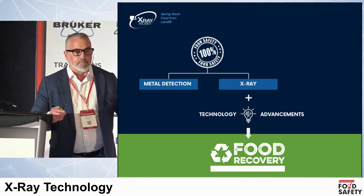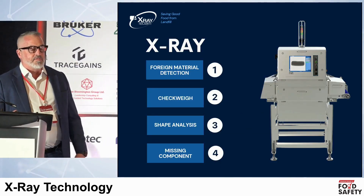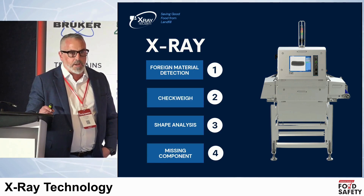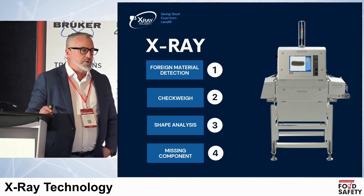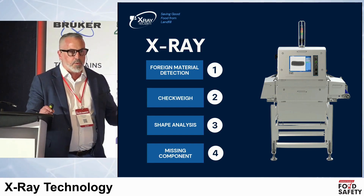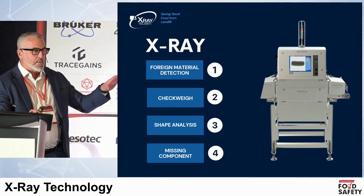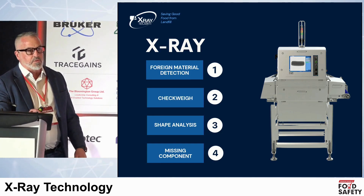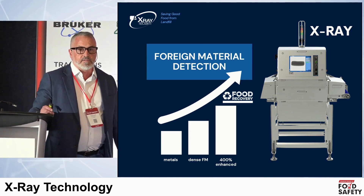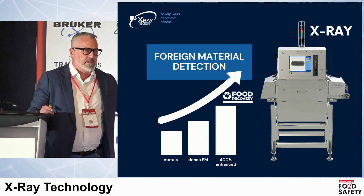This technology of advancements is a major leap, opening up a new opportunity inside of food recovery. We all know the basic functionality of an X-ray: contaminant detection, check weighing, shape analysis, and missing components. The more comprehensive solutions can perform all those functions. It's more than just foreign material, but ultimately the advancements inside of X-ray are really focused on foreign material detection, and that capability has increased so dramatically.